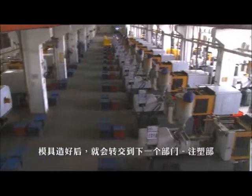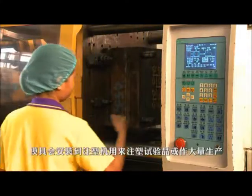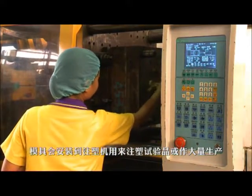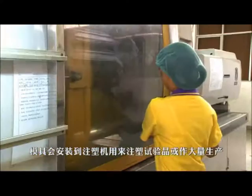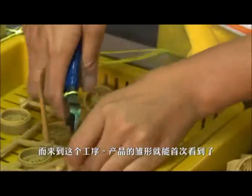Once the mould is completed, it will be transferred to the next section, the injection workshop. The mould will be loaded to the injection machine for trial shot or mass production purposes. At this stage, the initial appearance of the item can now be seen.